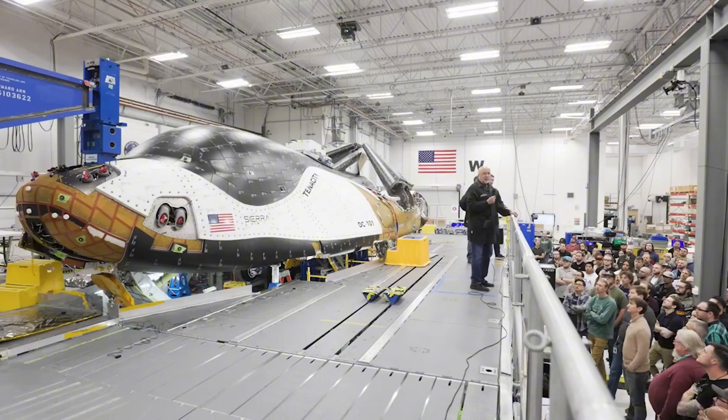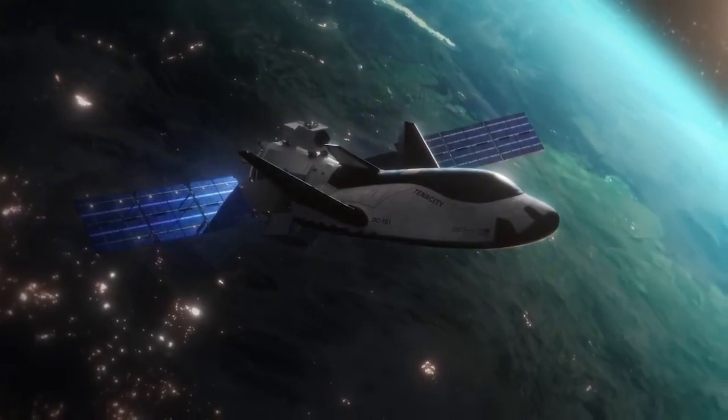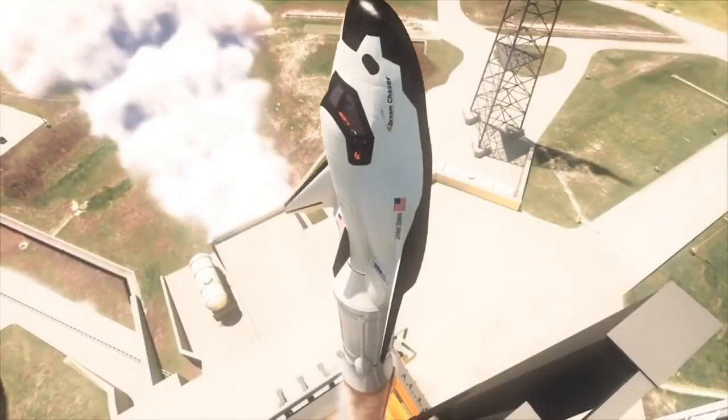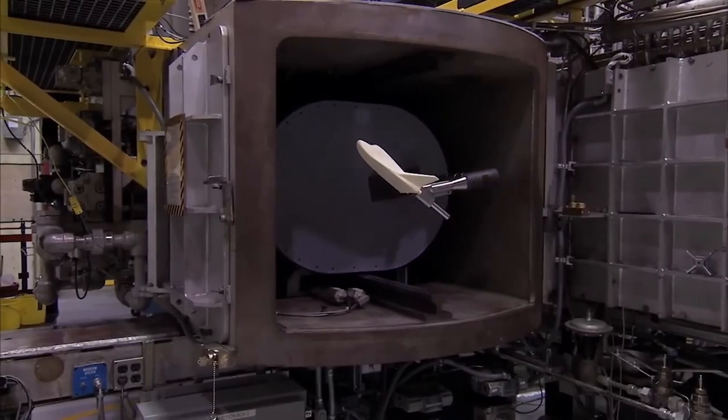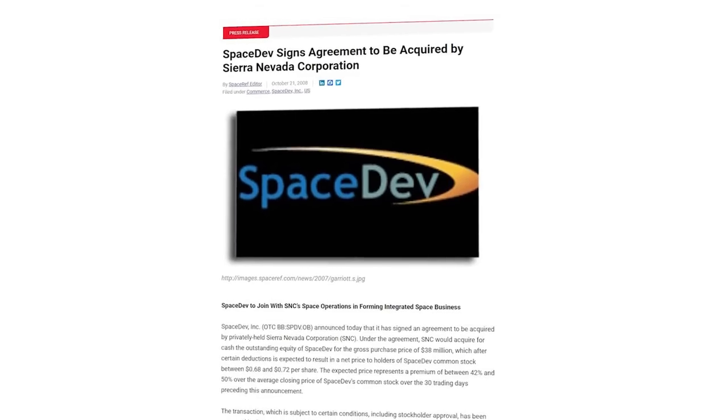This includes multiple variants for crew and cargo, a smaller size, folding wings, and a host of features that improve on past designs. This news from Sierra Space comes just in time as they prepare for a launch in just a few months.